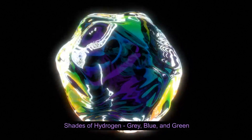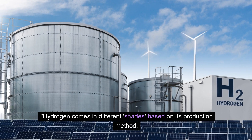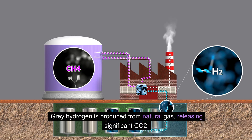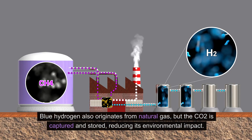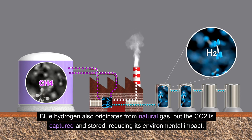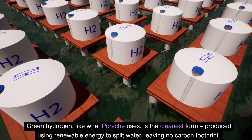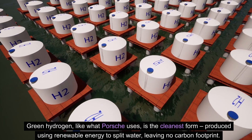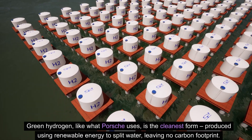Hydrogen comes in different shades based on its production method: gray, blue, and green. Gray hydrogen is produced from natural gas, releasing significant CO2. Blue hydrogen also originates from natural gas, but the CO2 is captured and stored, reducing its environmental impact. Green hydrogen, like what Porsche uses, is the cleanest form, produced using renewable energy to split water, leaving no carbon footprint. This distinction is crucial in assessing the environmental viability of hydrogen-based fuels.